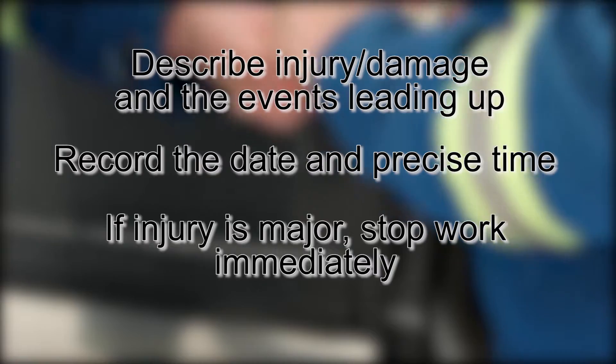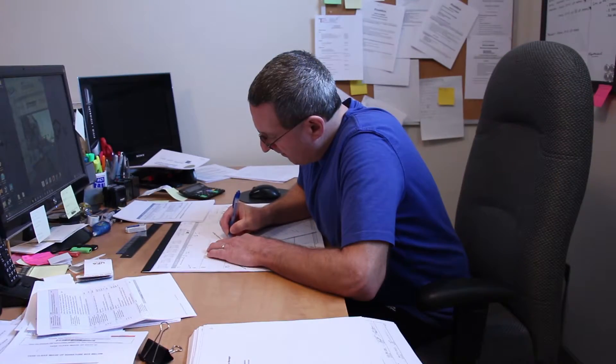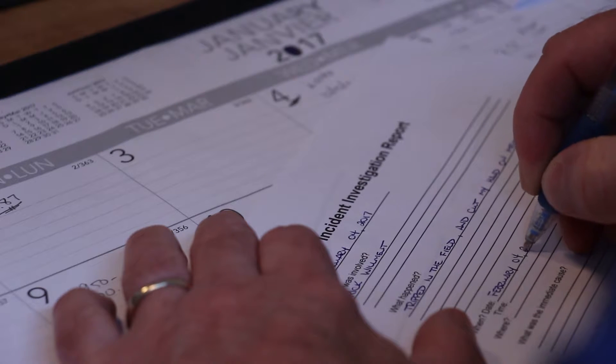If the incident is major, be sure the work is stopped immediately. If it is not major, be sure everyone is safe and wait for an investigator to determine if work should be stopped. Once the incident is fully reported, an investigation will take place to determine any faults or mishaps to protect the integrity of the company or personnel.